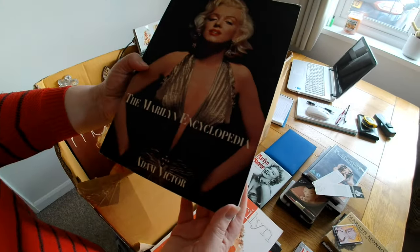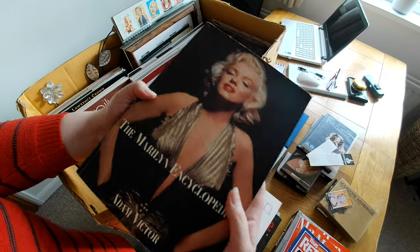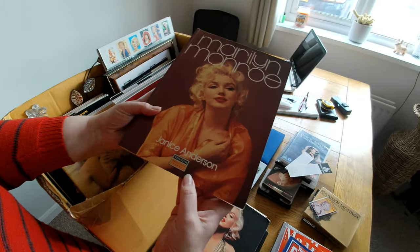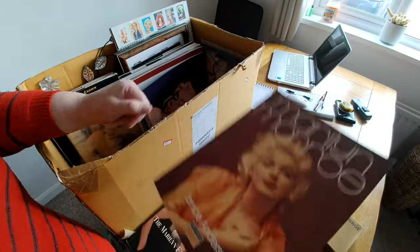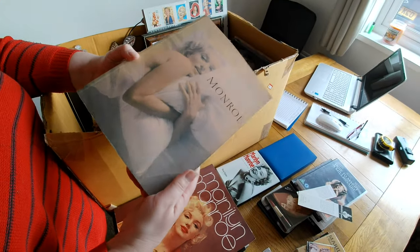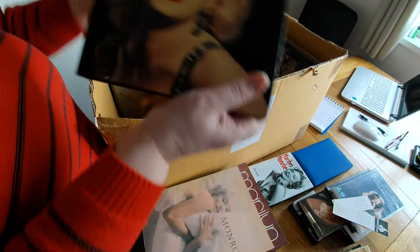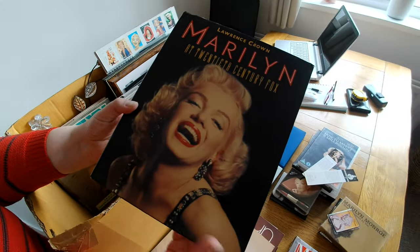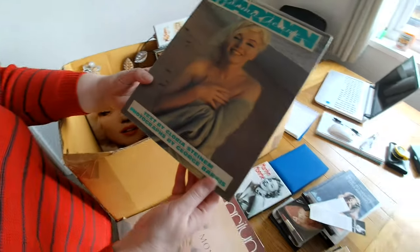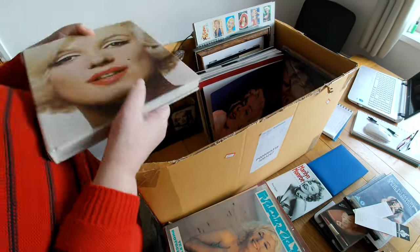The Marilyn Encyclopedia — a bit rough around the edges, but you know, it's secondhand books. Another one — a bit Smith's-looking, vintage. Hopefully the vintage ones might be worth a bit. Sun damage on that one. Another hardback. All right — if we wanted books, Norma Jean.